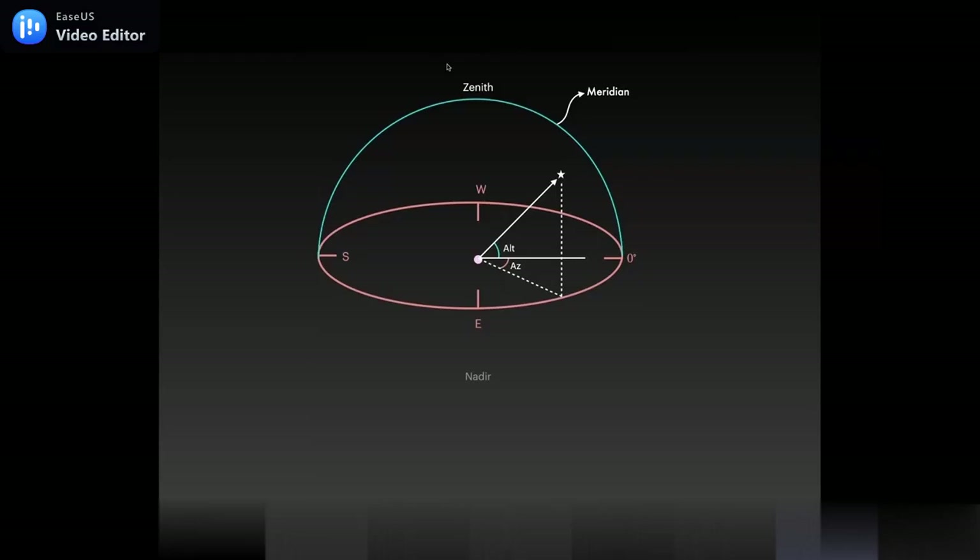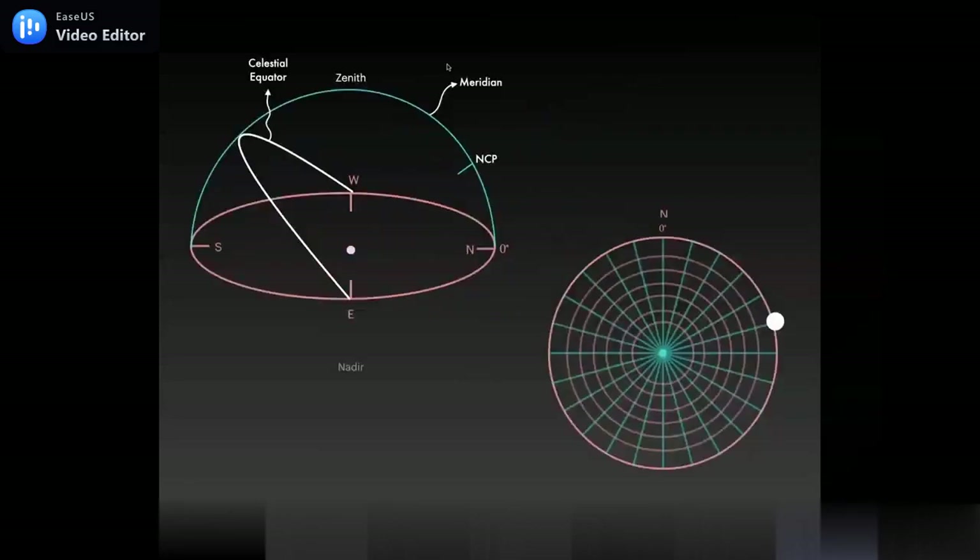This basic alt-azimuth coordinate system specifies locations of objects in the sky, but remember it's tied to a single observer. If you go somewhere else, your altitude and azimuth position for any particular star will change. Depending on where you are, looking north you'll see the north celestial pole — we have a star called Polaris very near it. You can also draw an imaginary line called the celestial equator going from east to west, 90 degrees from the pole.